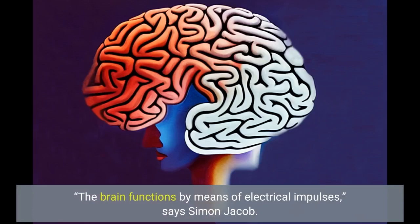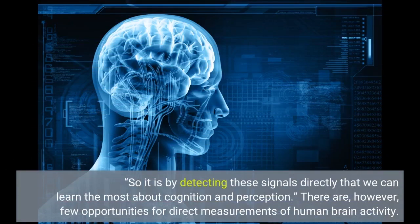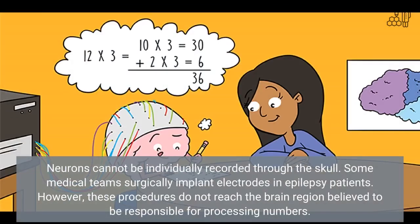The brain functions by means of electrical impulses, says Simon Jacob. So it is by detecting these signals directly that we can learn the most about cognition and perception. There are, however, few opportunities for direct measurements of human brain activity.